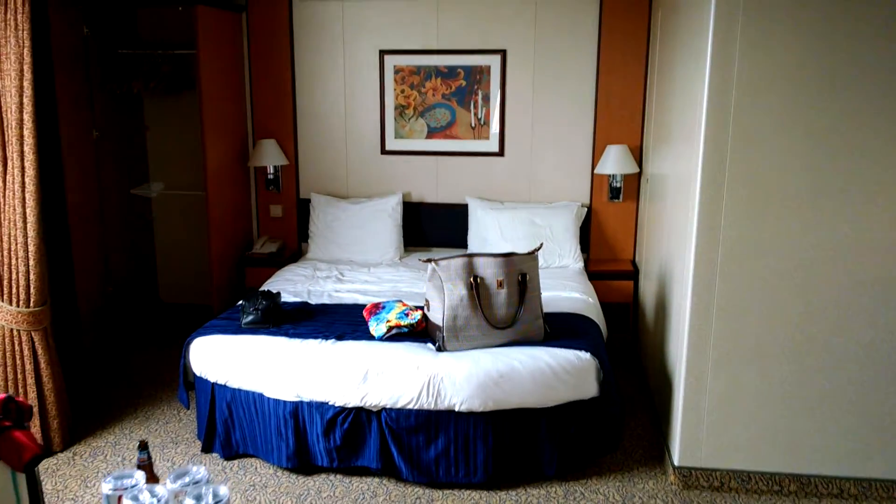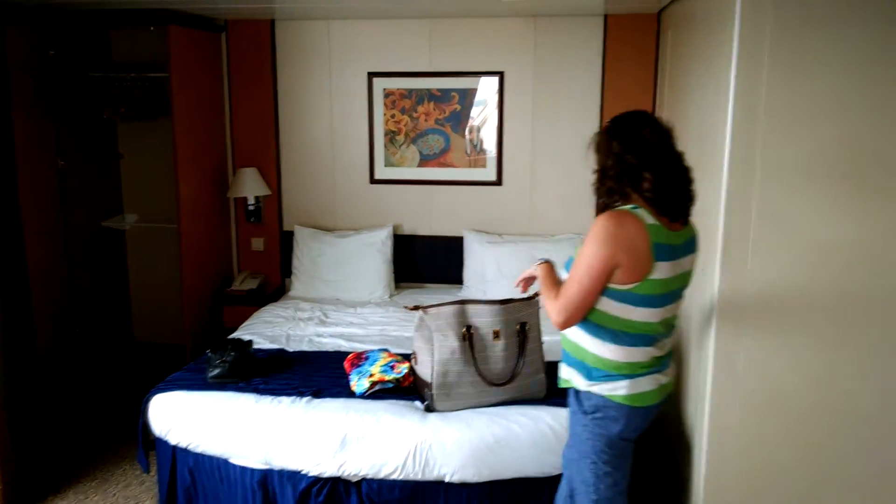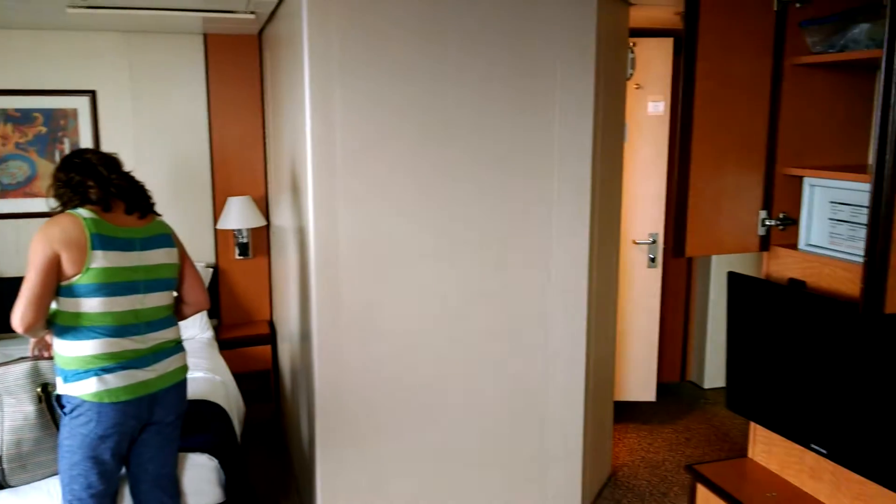And this is Royal Caribbean 2014 Family Estate Room 7004. Thanks for listening.